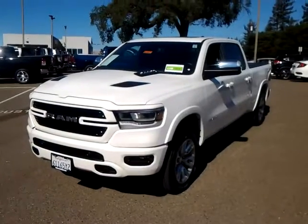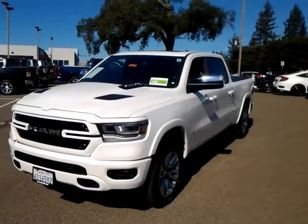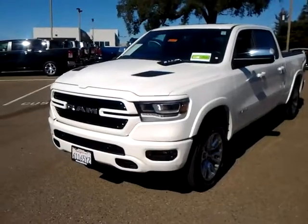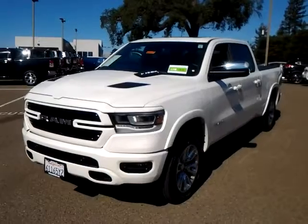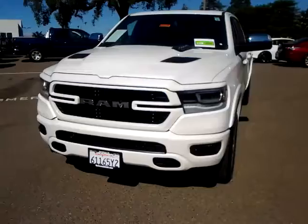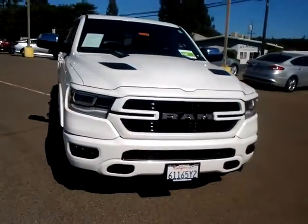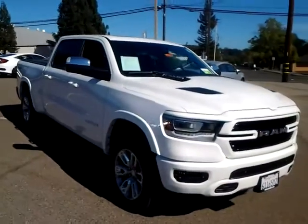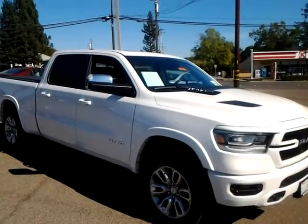Check out this 2020 1500 Laramie that's also got the sport package on it, which gives you the painted bumpers and the nice blacked out grill versus all that chrome that comes on a lot of the trucks out there nowadays. It gives it a very sporty aggressive look, and yet can still tow and haul a family of five with that Hemi — tow up to 11,000-12,000 pounds with the tow package.